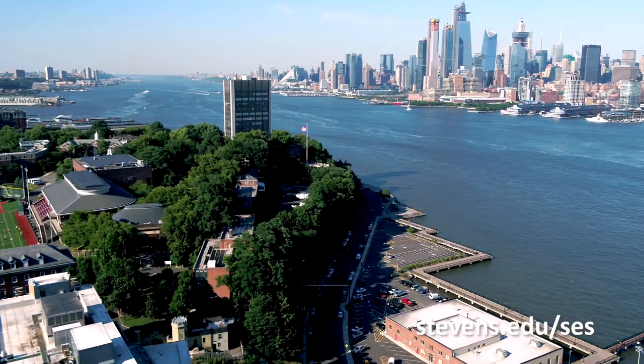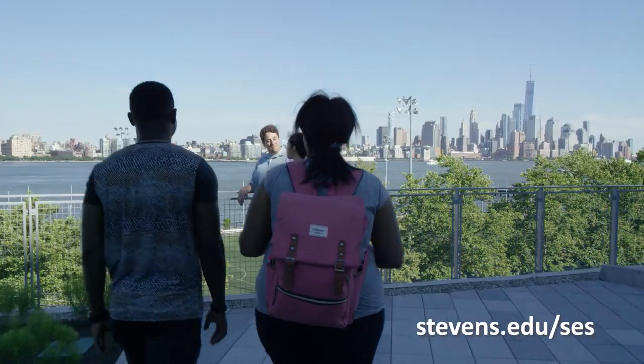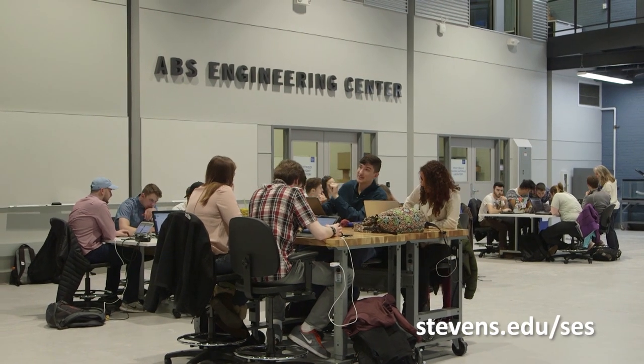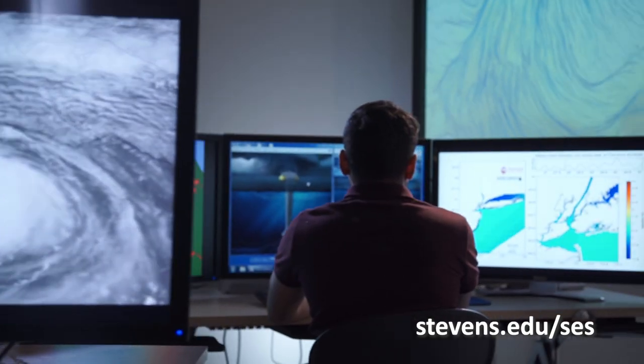Stevens Institute of Technology is located on the Hudson River overlooking Manhattan. The Schaeffer School of Engineering and Science is the largest school on campus. We aspire to become the top-tier, student-centric, technology-focused premier research university for discovery, technology, and innovations to benefit industry and society at large.